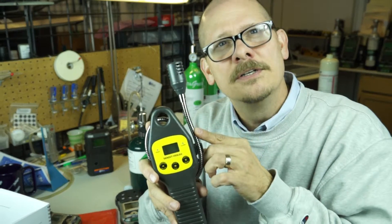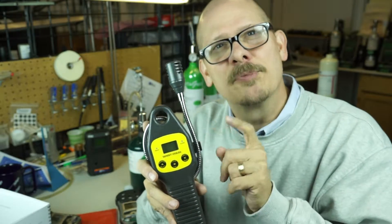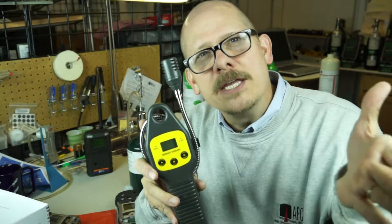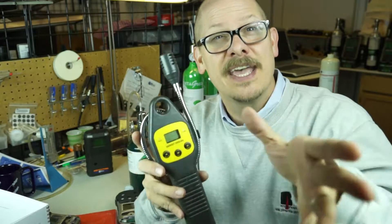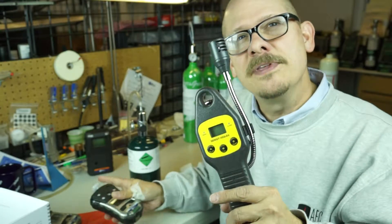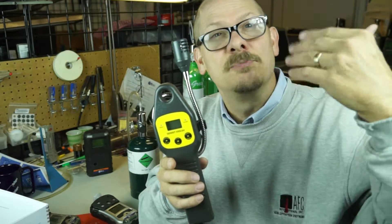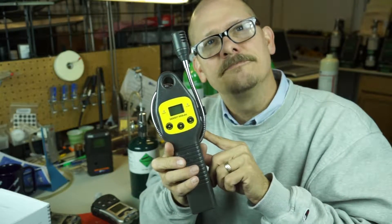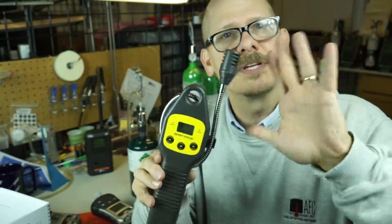The Sensit HXG-2D has a 10 parts per million low-end detection limit for natural gas, methane, and light fuels. It gives you that low range to confirm — when you, your nose, the dog, and everybody smells the gas — if there actually is gas there. It confirms that your LEL meter is reading fine at zero, but also gives you the ability to go from zero, 10, 50, 100, 200 parts per million upward until it flips right into percent LEL. It's a very, very cool tool, and not very expensive — around $300 to $400.